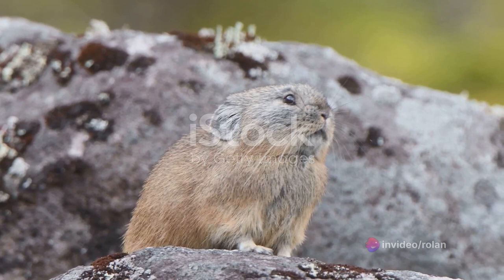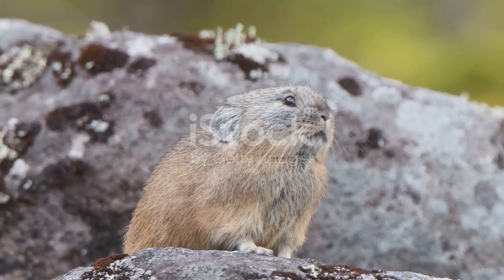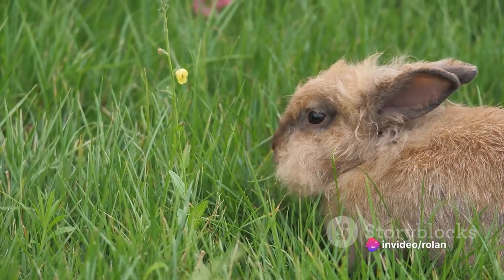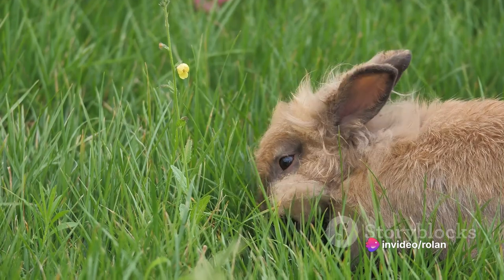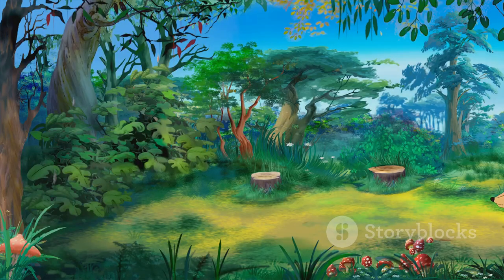And why flowers, you might ask? Well, it's all about nutrition. Flowers, especially those that grow in the alpine regions where pikas live, are rich in nutrients. They provide an essential dietary supplement that helps these little creatures stay strong and healthy throughout the harsh winter months.